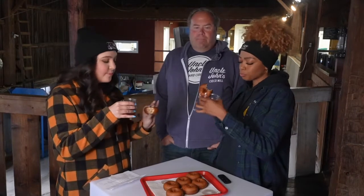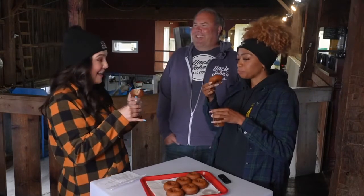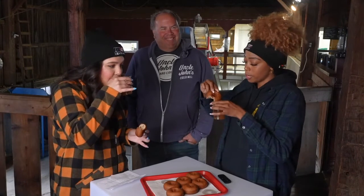What makes the cider donut a cider donut is we replace some of the water used in the batter with the cider. They're so good, so fresh, so warm. I've really missed this. Well, we're going to keep eating, and we'll be back after this break.